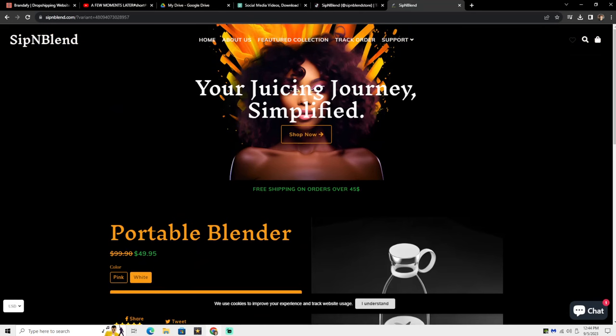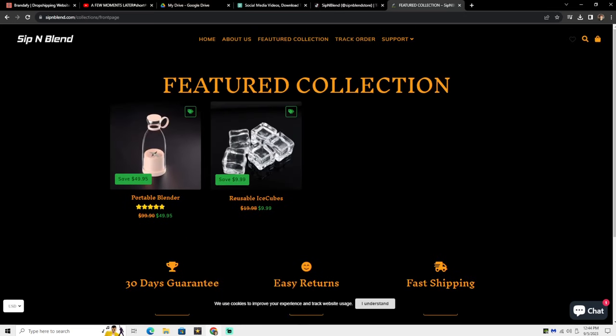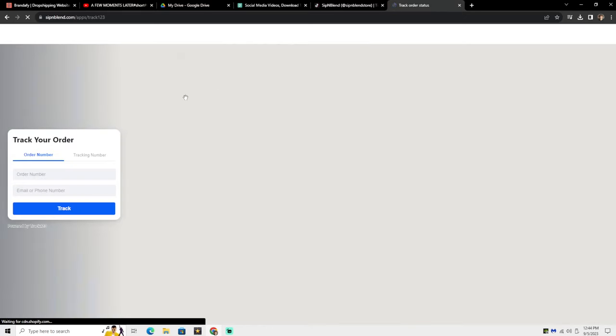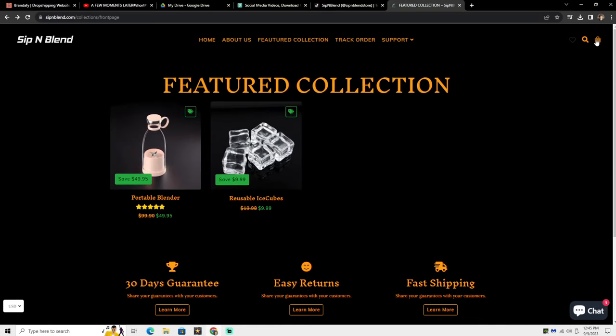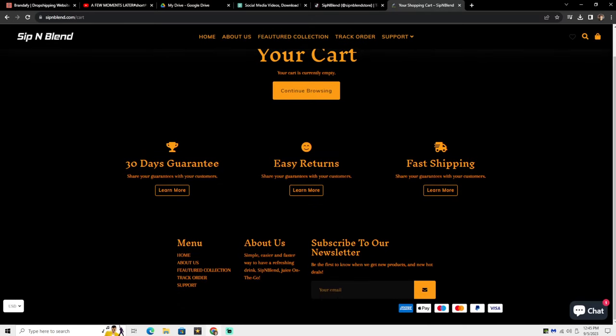Scrolling back up and hitting Shop Now — they also have free shipping on orders over $45. They added another product: reusable ice cubes. At the bottom they have About Us, featured collection, track your order, and support. Clicking track your order shows a tracking page. I did make a video about how to set that up — check my last video on the five best apps for Shopify dropshipping if you want to learn more. And that's the entire website.